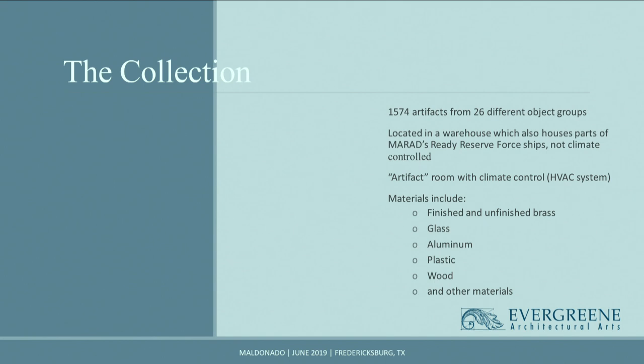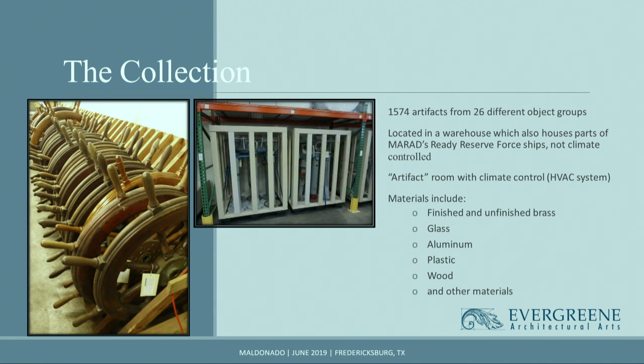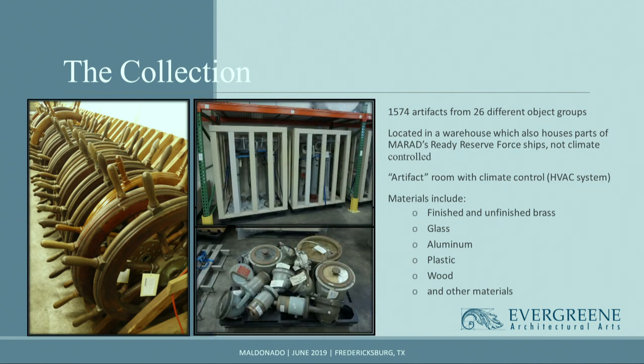An independent collection assessment in 2016 was conducted to determine the overall baseline condition for the artifacts. Their ranking system ranged from excellent to very poor. At the Naval Weapons Station, the artifacts are stored in two areas within the warehouse. The first artifacts we dealt with were from areas that were not in a climate-controlled setting. Later on, as the project continued, we got to work on artifacts which were in an area that did have climate control.